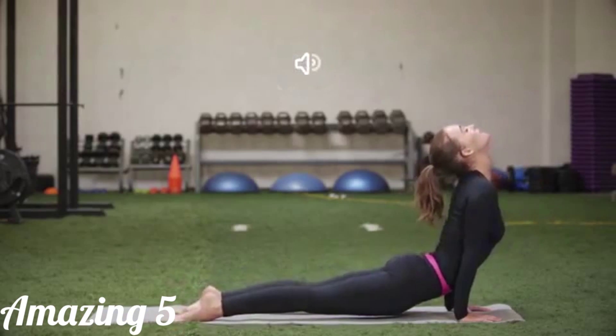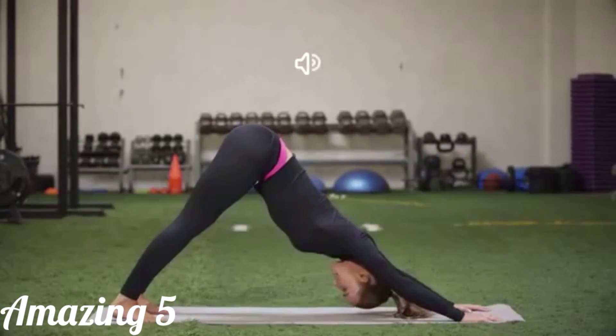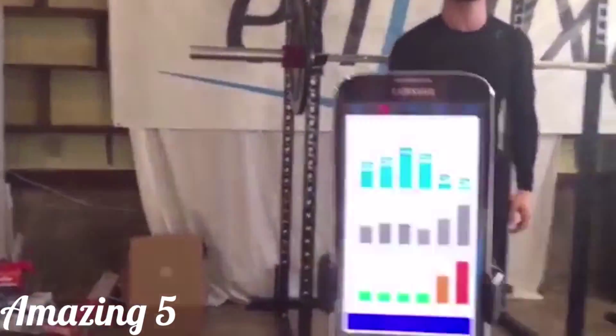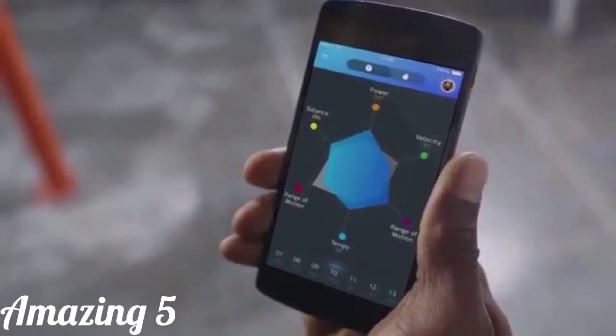If you'd like, you can enable the app to give real-time audio cues during workouts, the same way a coach or trainer would do. Anytime you use Enflux, your performance is saved so you can track your progress and determine which aspects of your training need additional work.